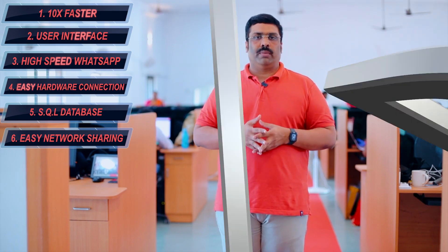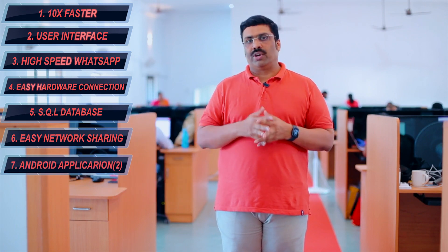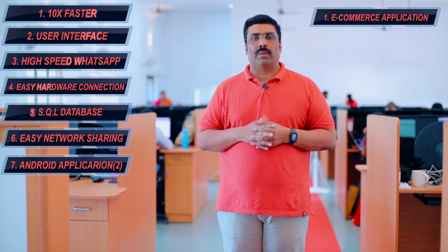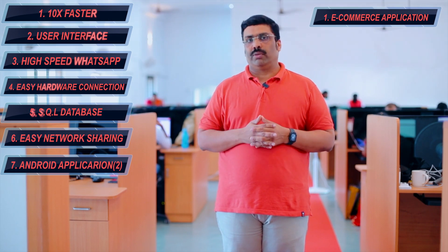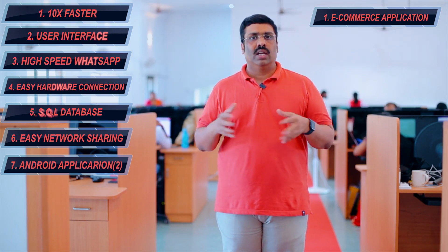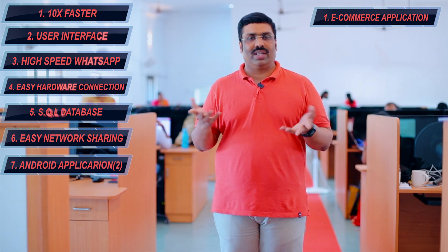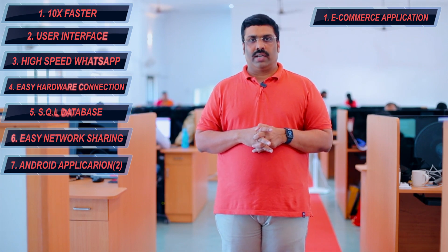Coming in January and February, there are two Android applications. Number one is an e-commerce application. The e-commerce mobile and Android application will connect your store digitally. This means customers will receive an Android application where they can see whatever products are added in the software, place orders, and get deliveries. So e-commerce connectivity will also be available in RainTech Diamond Edition.